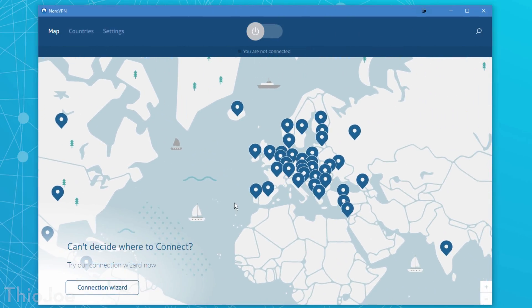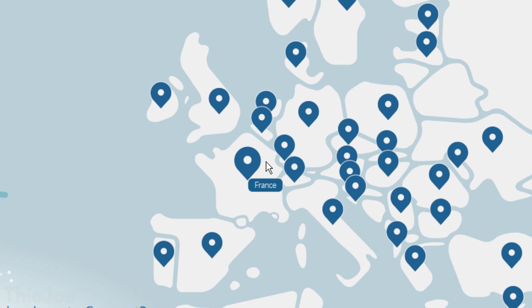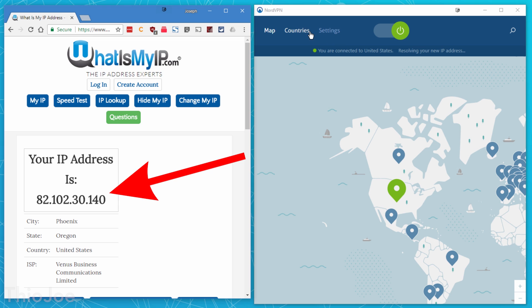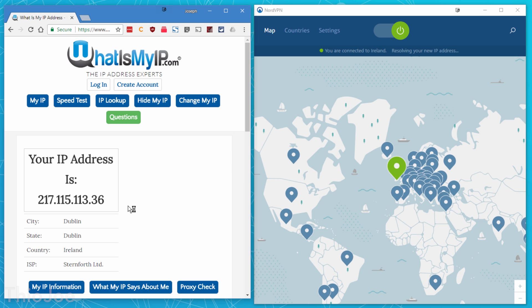Let me show you what this looks like. In this example we can pick any of the server locations from NordVPN, and whatever one we choose is the IP every website will see us as. And if you want to switch IPs, you can just pick a new server and instantly have a new IP address, even from another country. You can see this page keeps showing a different IP address every time, so it definitely works.